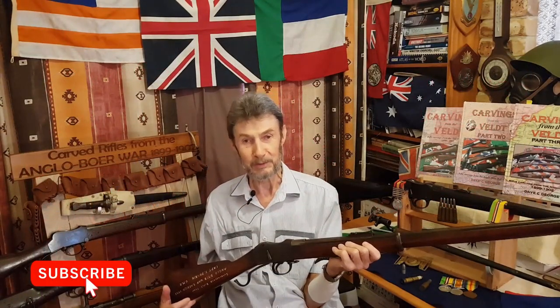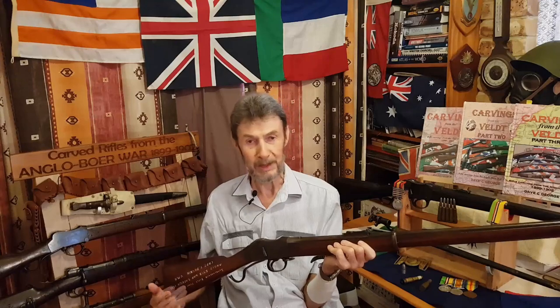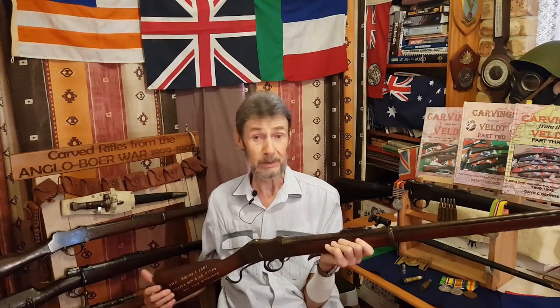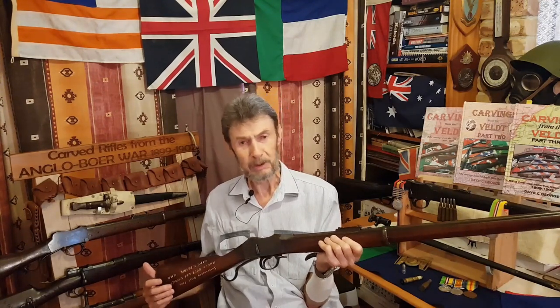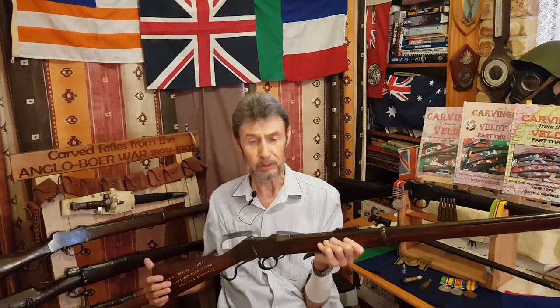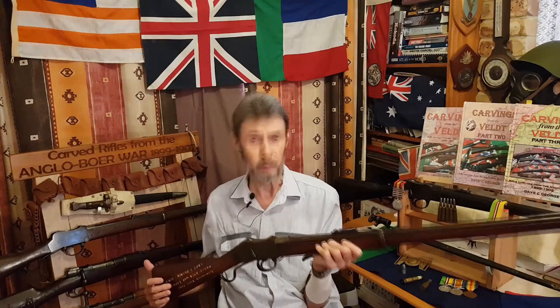As usual, I'm going to talk about the Anglo-Boer War of 1899-1902, but with a slight difference. Normally I talk about a rifle with a name on it and try to target that particular person and tell a story about the soldier or the burgher. What I'm planning to do today is to have a broad overall view of the rifles and carbines that were used by the Boers during the Boer War.